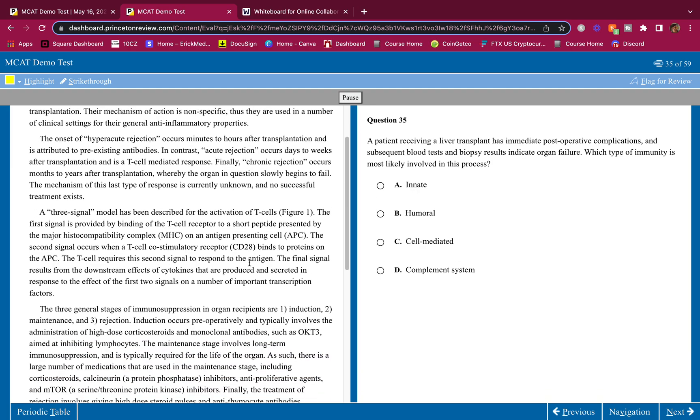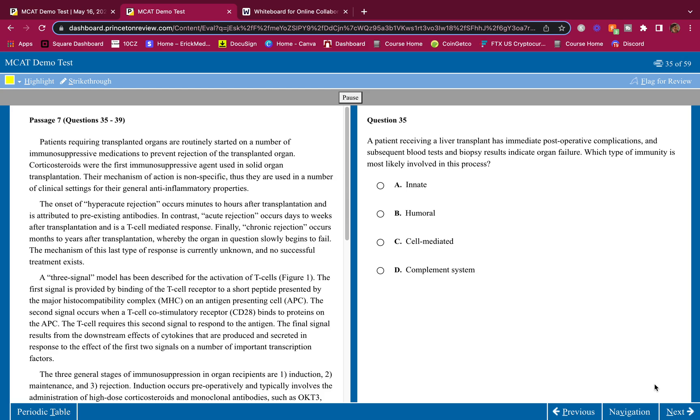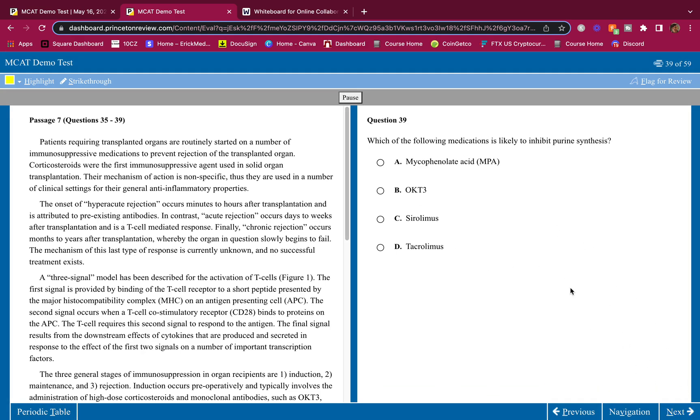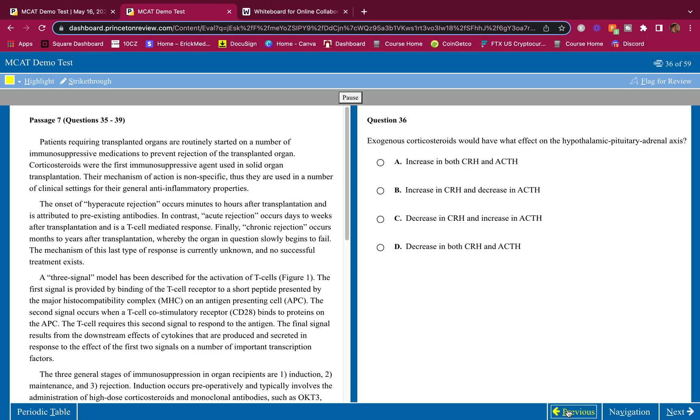I'm going to scroll down here — pause it whenever you need to. This is the first question. Pick your answer and write it down. Hopefully you guys get all of them correct. I believe in you guys. You can do this.